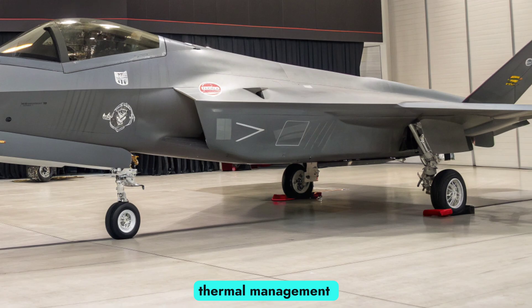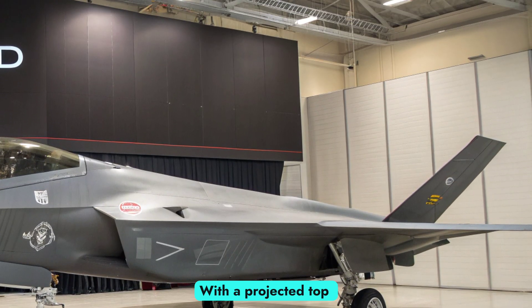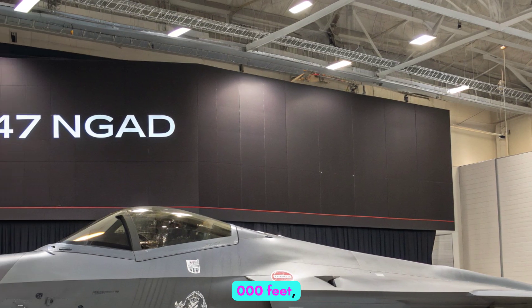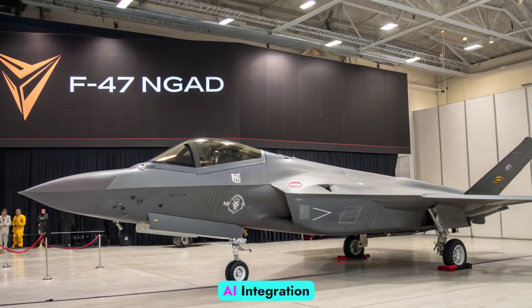The jet features thrust vectoring capabilities for unmatched maneuverability and advanced thermal management systems to handle high-energy weapons on board. With a projected top speed exceeding Mach 2 and an operational ceiling of over 70,000 feet, the F-47 is optimized for speed, altitude, and agility.